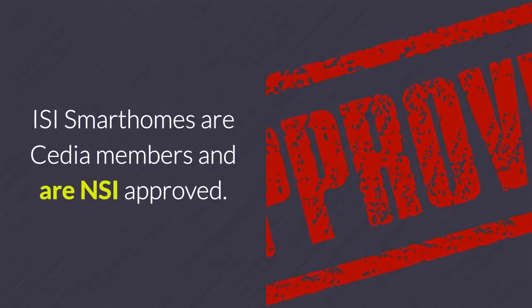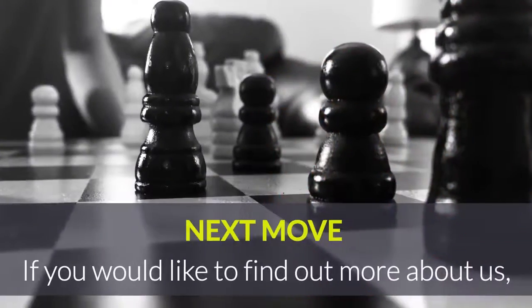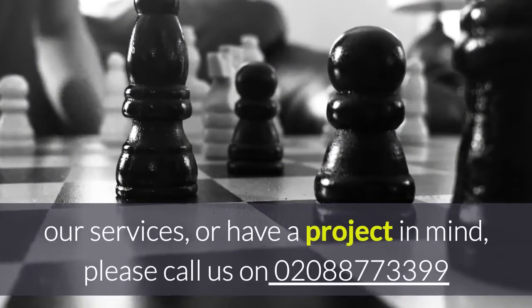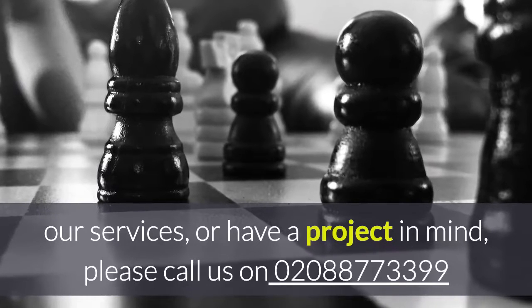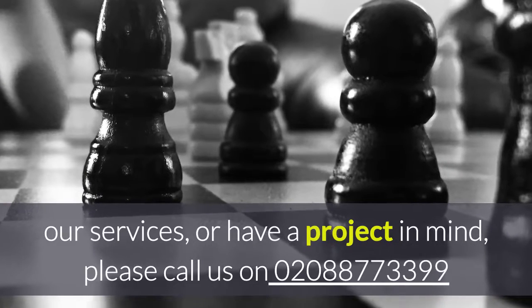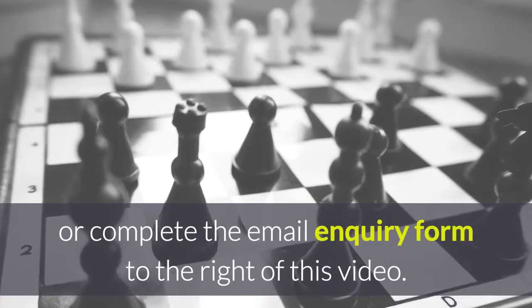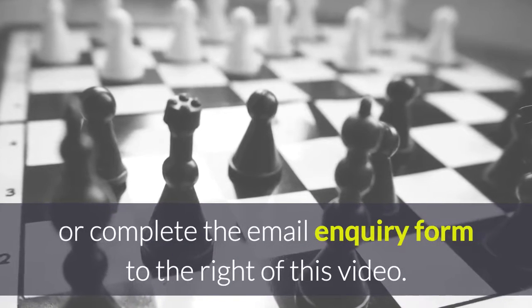ISI Smart Homes are CDM members and are NSI approved. If you would like to find out more about us, our services or have a project in mind, please call us on 020 888 777 3399 or complete the email enquiry form to the right of this video.